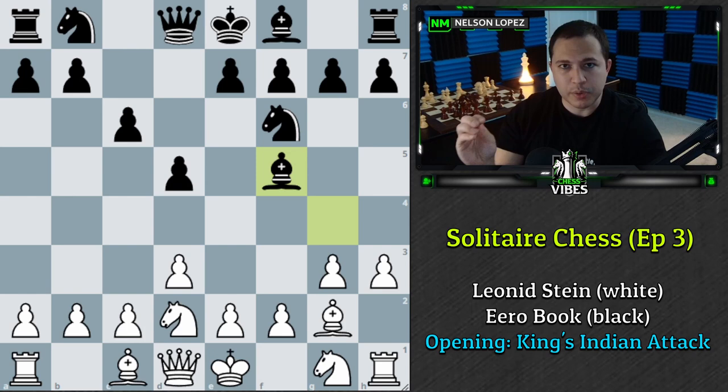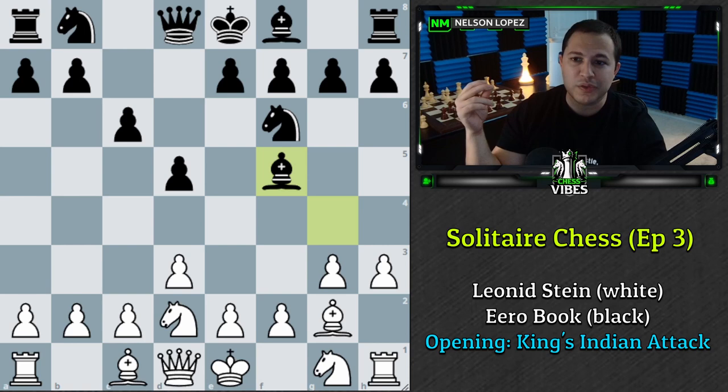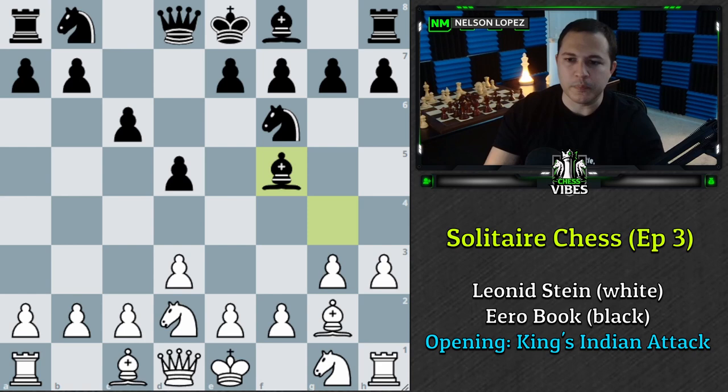That would be your signal to wrap up your thinking and write down your move as well. Then we'll check the score and see if you got it right. I think this will even out how long people are thinking, because some people were thinking for only about 10 seconds, just making a move every time, and other people were taking a lot longer. If you want to pause and take longer, I'm not going to stop you, but I want to try it this way and see if it maybe evens it out.